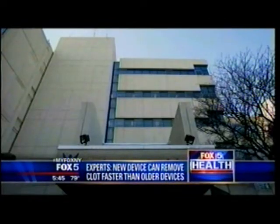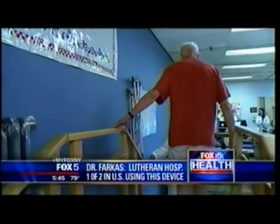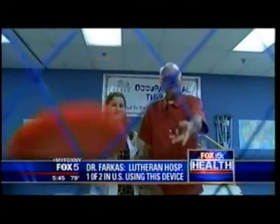Dr. Farkas says Lutheran Medical Center is only the second hospital in the US to use this game-changing tool. 'We're talking about the difference between going home to your family and either having an extended period of time in a nursing home or rehabilitation, or maybe not going home at all.' Dr. Farkas says Robert responded immediately to the treatment and should be back to normal. 'If it wasn't for those guys, I'd be with the angels. They're great.'